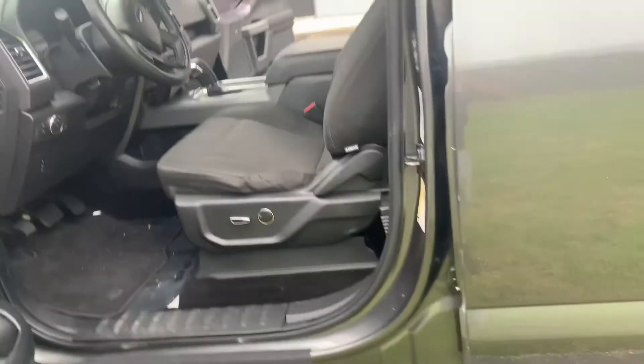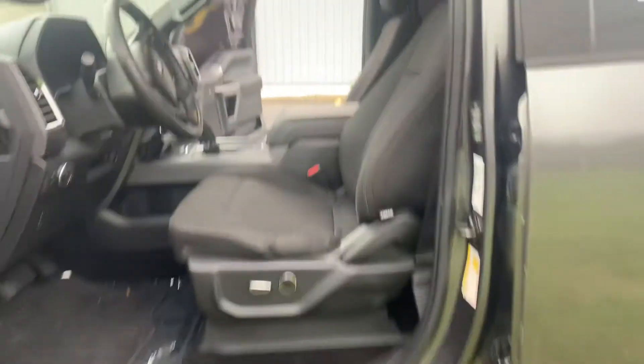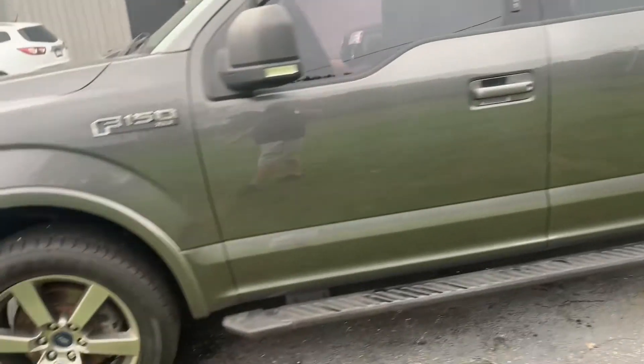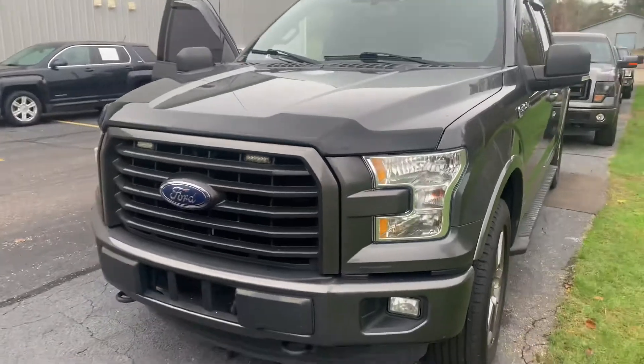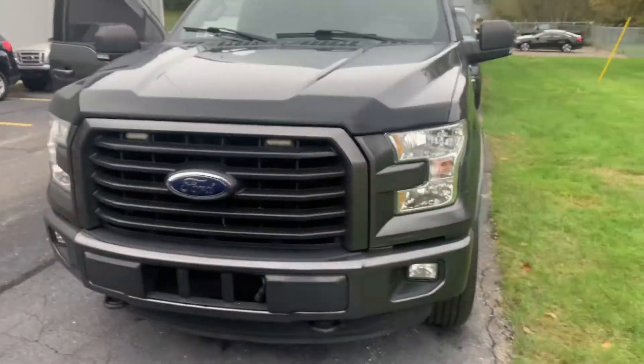12-volt in the back. Look how clean this thing is. Power seat. It's got the lights up here in the dash. Absolutely beautiful. 140,000 miles. $25,995. ABS bug guard up front. It's got the LED lights in the grill — turn them on, those things flash. So cool.